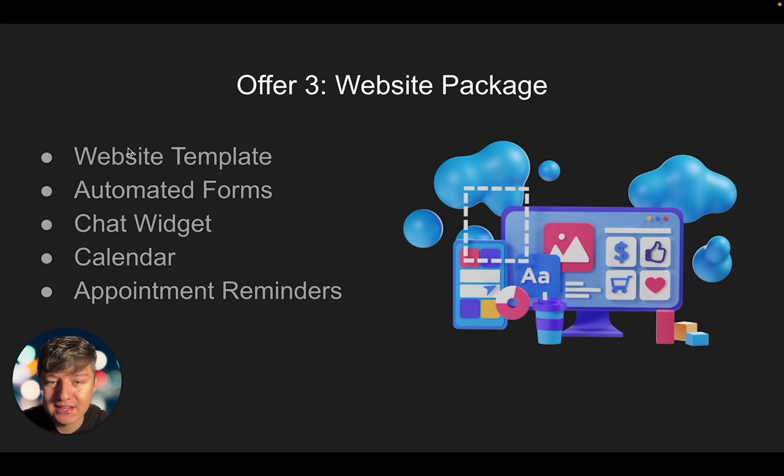The third package you can offer is the website package. You can easily build a website in no time using one of Go High Level's website templates. Not only are you offering a website, but you're also offering automated forms — whenever someone fills out the form they'll automatically receive a text message and email to nurture that lead and try to get them to book an appointment. With this package you're also going to include a chat widget that you can automate, a calendar so someone can book an appointment directly through the website, appointment confirmations, and appointment reminders so the person who booked doesn't forget — helping your client boost their show-up rate significantly.